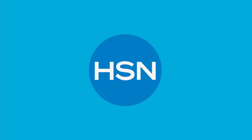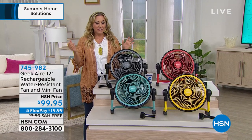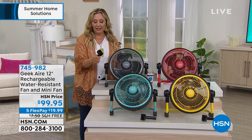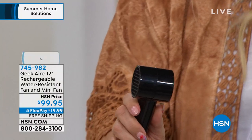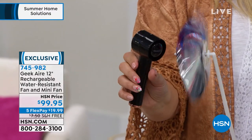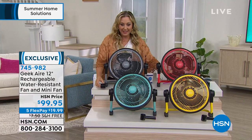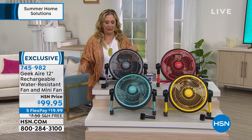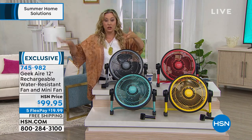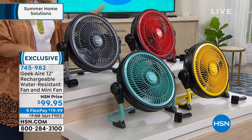This is called Geek Air — it's a little bit techie, I love it. It's a fan that is rechargeable and it comes with a mini fan. I can turn this on. It's a little mini fan, but that's like a little bonus included. This fan was a Today's Special that sold out at 10 a.m. — launched at midnight and sold out. The morning, afternoon, and evening shows — nobody even got to see it. I've never even presented this before. We just got it back in stock, and I have four colors: turquoise, yellow, red, and gray.